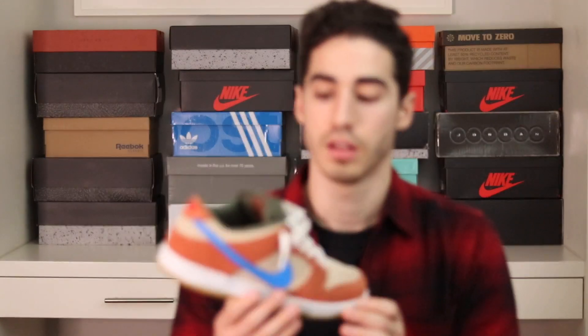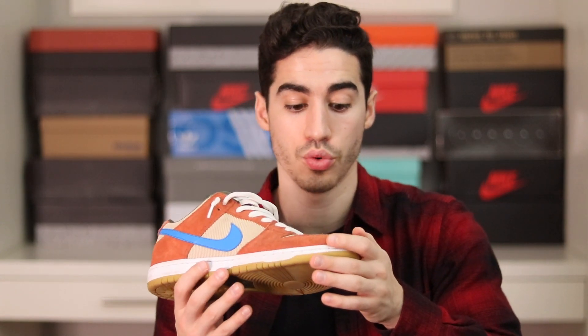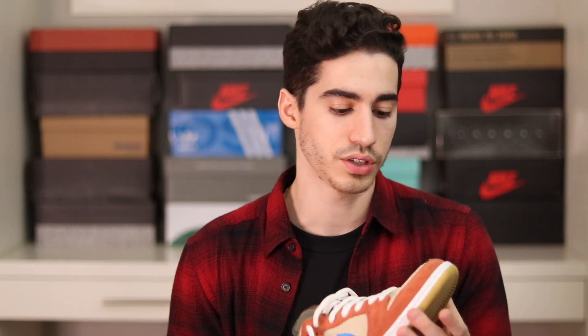Next is the Nike Dunk SB Low Pro in the Dusty Peach colorway — a really funky shoe. I bought these just before the Nike Dunk hype hit, so I walked into the store and bought them at retail with no questions asked. I didn't know they were reselling for upwards of $500. I was literally kickflipping in these in the summertime and they got a little banged up, but it adds character. I love this shoe.